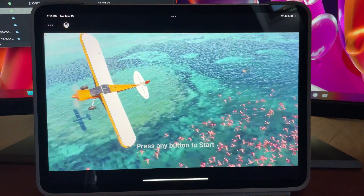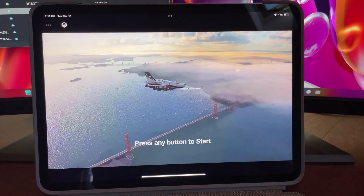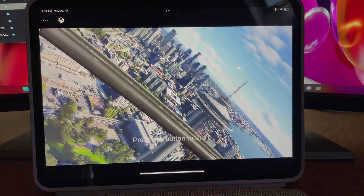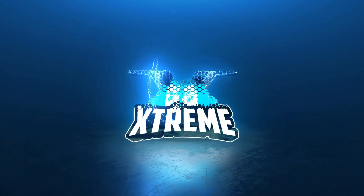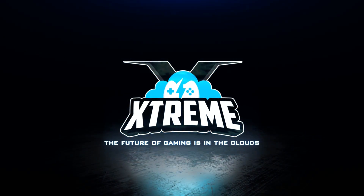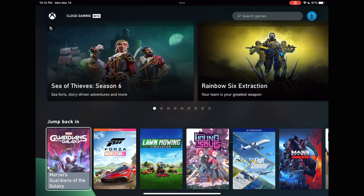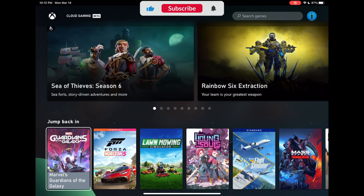Microsoft has announced big improvements to Xbox Cloud Gaming when it comes to iPad and iPhone on Safari Browser. Welcome back to the Cloud Gaming Extreme Channel, your destination for all things Cloud Gaming. Microsoft has announced improvements to the Xbox Cloud Gaming experience on your iPad and iPhone through Safari.